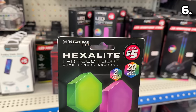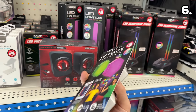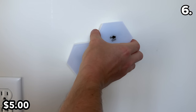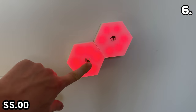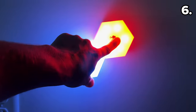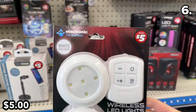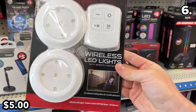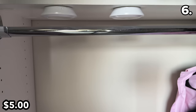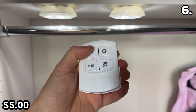For point six, we head straight to the Dollar Tree Plus section for these LED hexagon torch lights — an extremely popular product I was thrilled to see for $5. They mount to any flat surface with included adhesive. These wireless LED lights sold in a two-pack for $5 are interesting, as they include a remote control and are equipped with a battery-saving auto shutoff timer — great for a closet or basement.